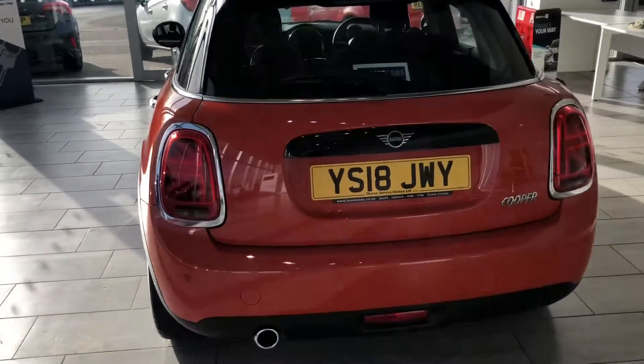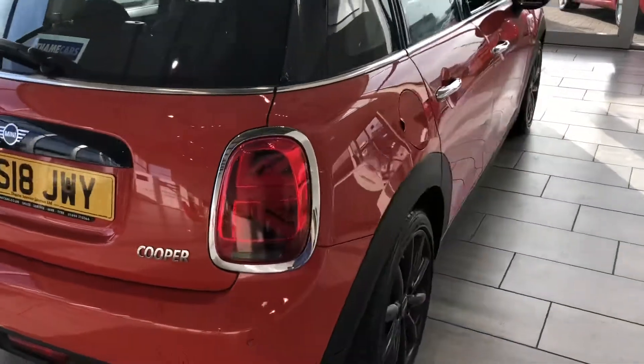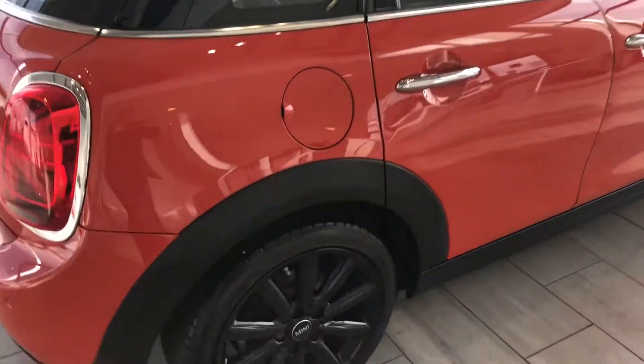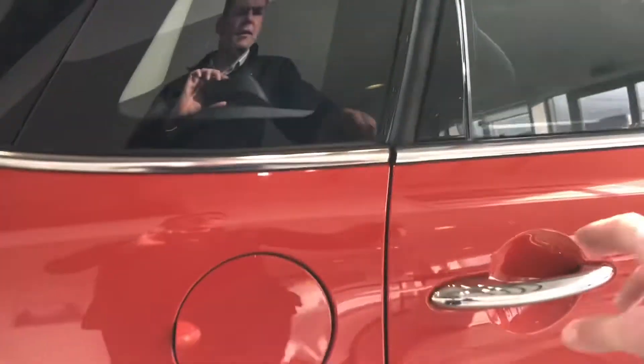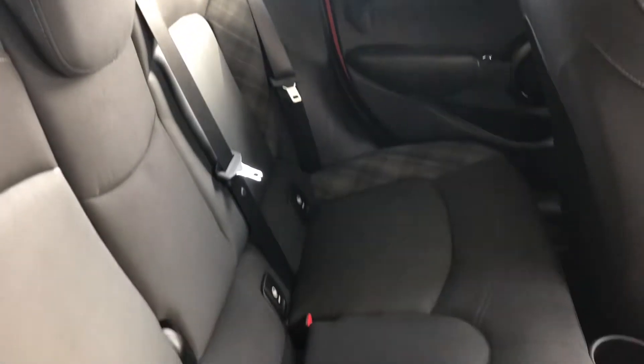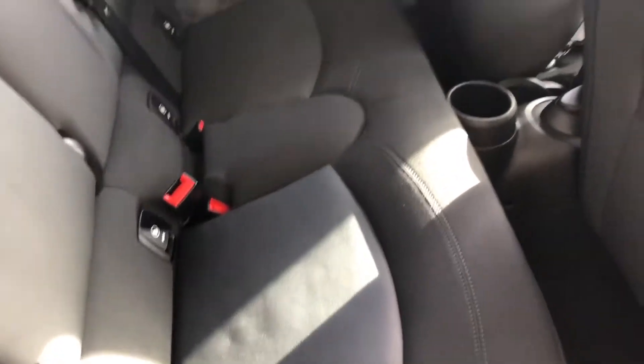It comes with some great extras including rear parking sensors, no dents or scratches. It's got the Chili Pack which gives you the part leather seats, the check cloth, isofix connection, and electric windows in the back.